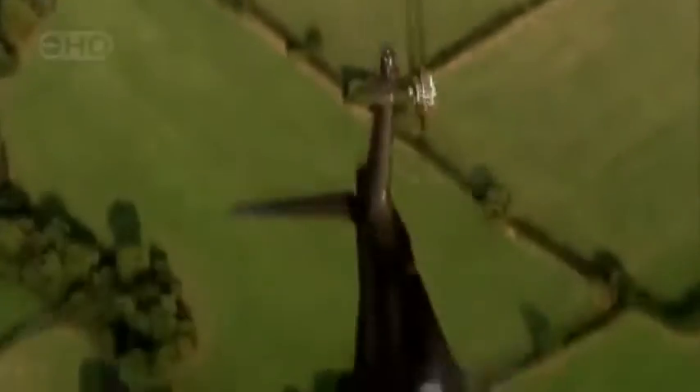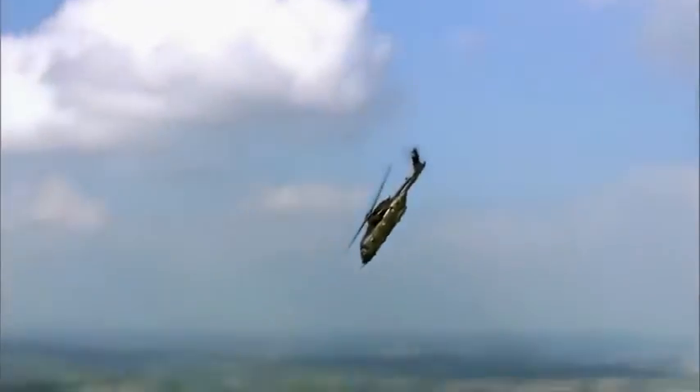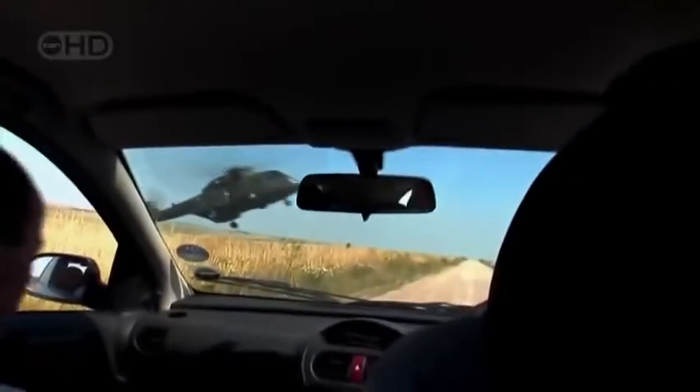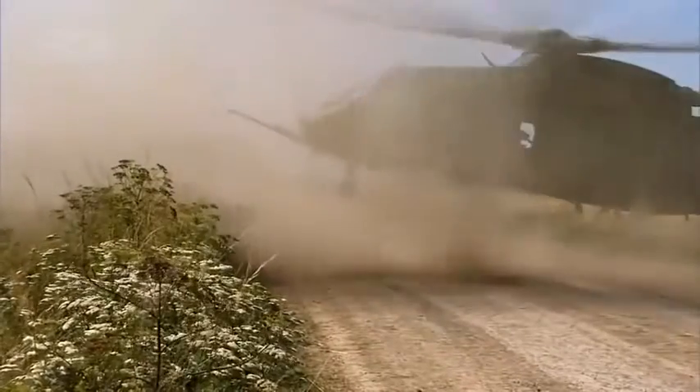A helicopter doesn't fly — it beats the air into submission. It's a weapon of war, an agent of mercy, the most versatile flying machine ever created. A miracle of engineering that can take us virtually anywhere and bring us back alive. But sometimes the air strikes back — hard, fast, and deadly. Now there's a new breed of helicopter built for the 21st century. Some call them supercopters, and this is one of the best: the Augusta Westland EH-101.